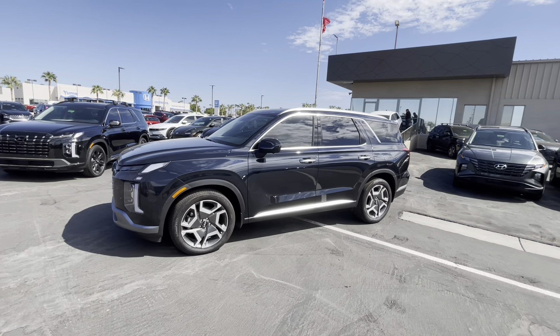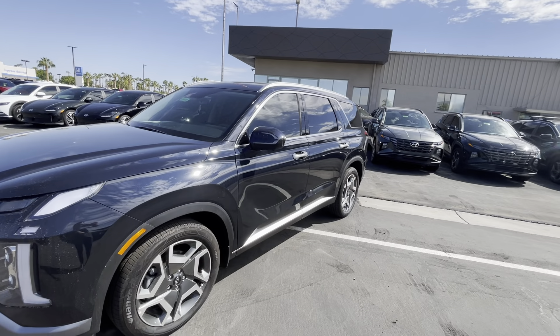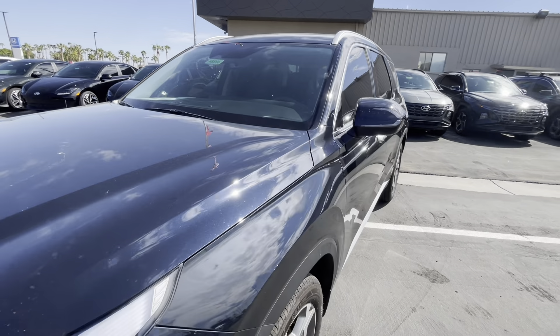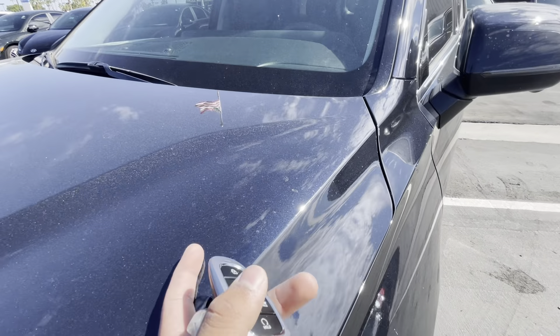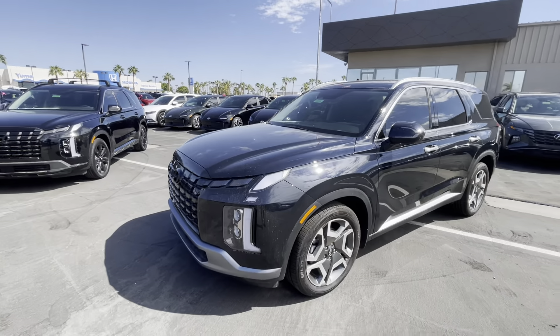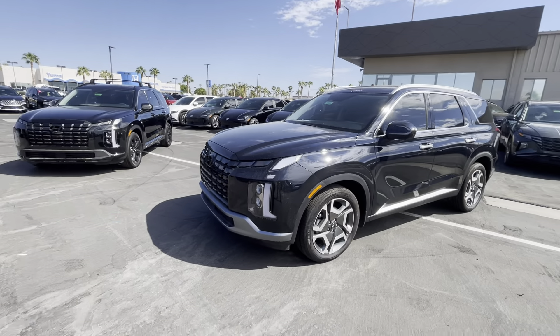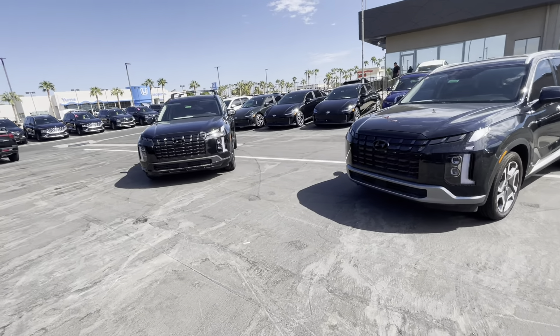This is in Moonlight Cloud. The shade makes it look black, but once you look at it in actual sun — and once I wash it too, my apologies for the dust — I just wanted to make a quick video for you. It takes longer to upload than it does for me to make the video.